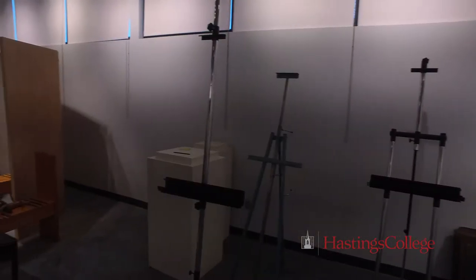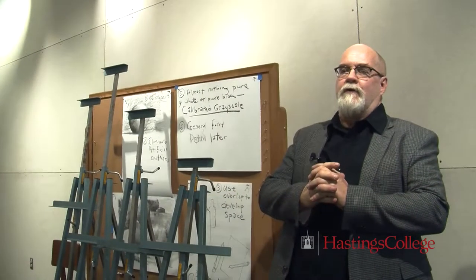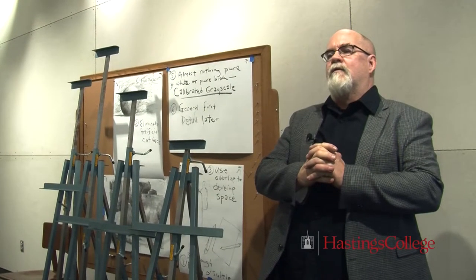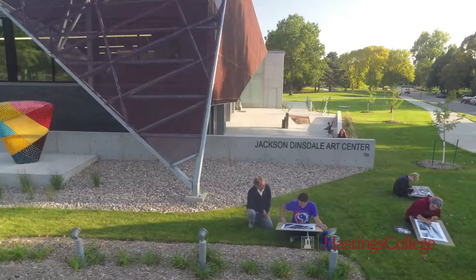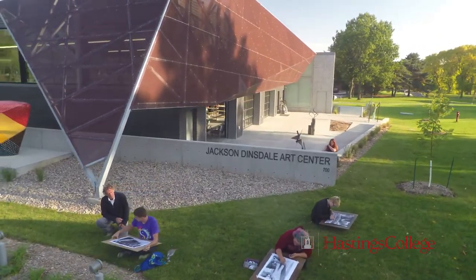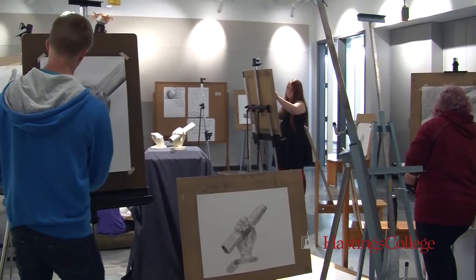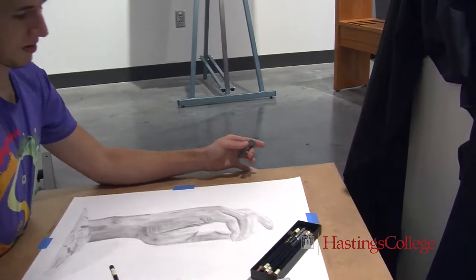The drawing studio — every student is required to take two semesters of drawing. This is taught by Turner McGee, who teaches drawing, printmaking, and art history classes. The first semester involves a lot of outside drawing, perspective, and still lifes. In the second semester, students work with models and the human figure.